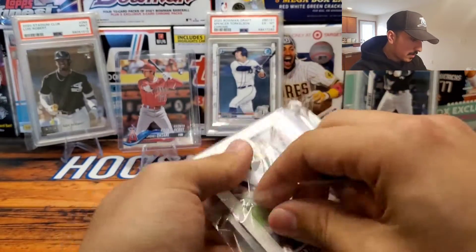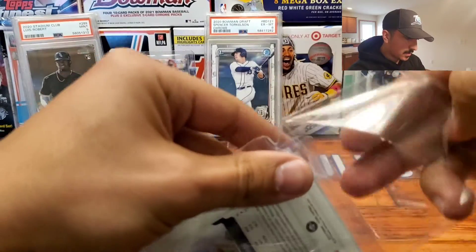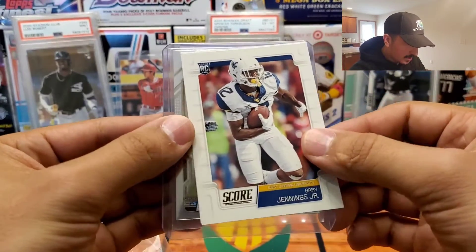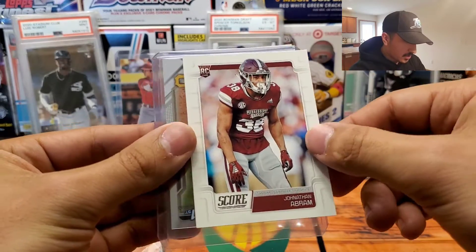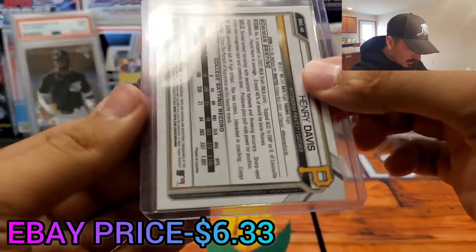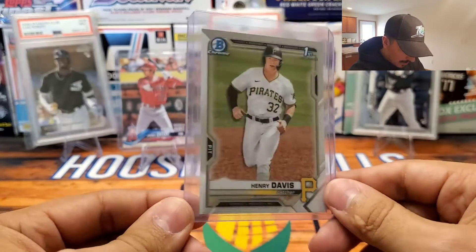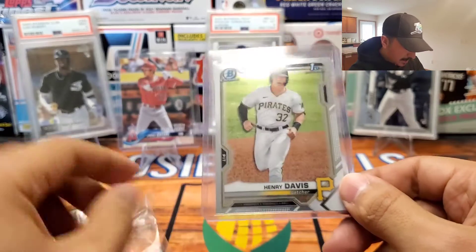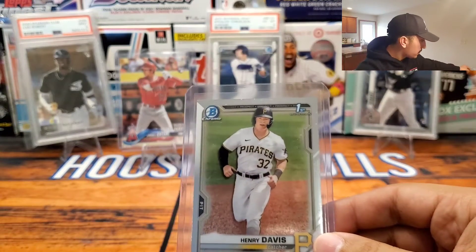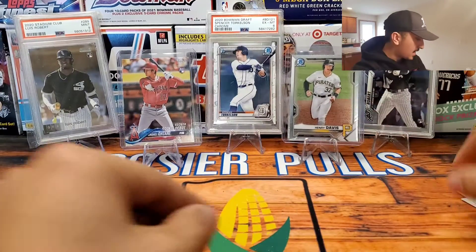I definitely didn't order any football cards, so I think the seller added a few for packaging safety. We got a Score Gary Jennings Jr. followed by a Jonathan Abram. Okay, so this one I know — this is a 2021 Bowman First Henry Davis, the Bowman Chrome. Henry Davis being the first overall draft pick for the Pittsburgh Pirates. I definitely want to capitalize on getting his Bowman First. I think he's going to be pretty big down the line, and this card was only six dollars, so definitely not a bad pickup at all.